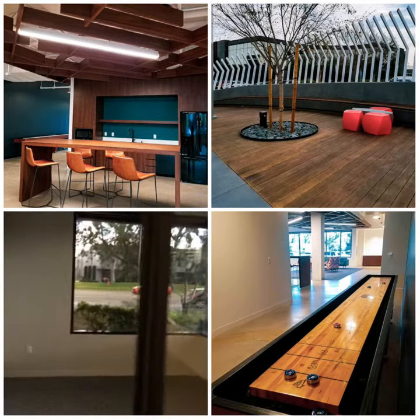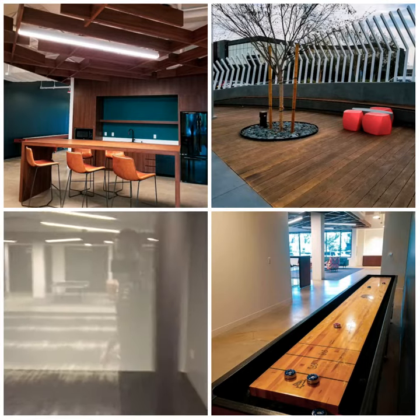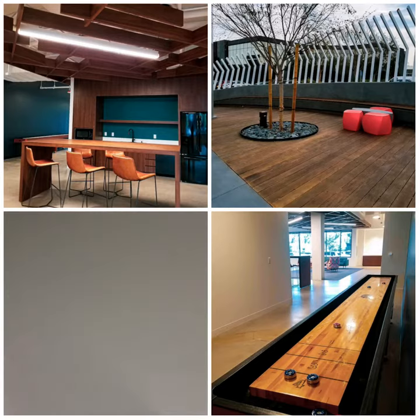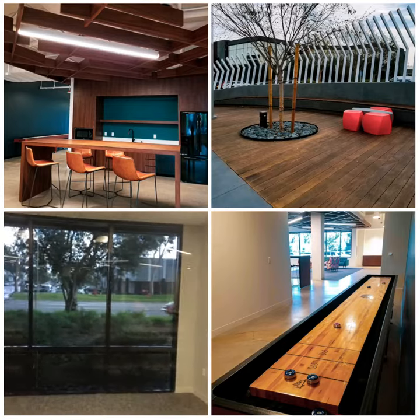Corner office — Tracy wants this one. Maybe a team room over there, though there's no windows. Another office, maybe Luan.